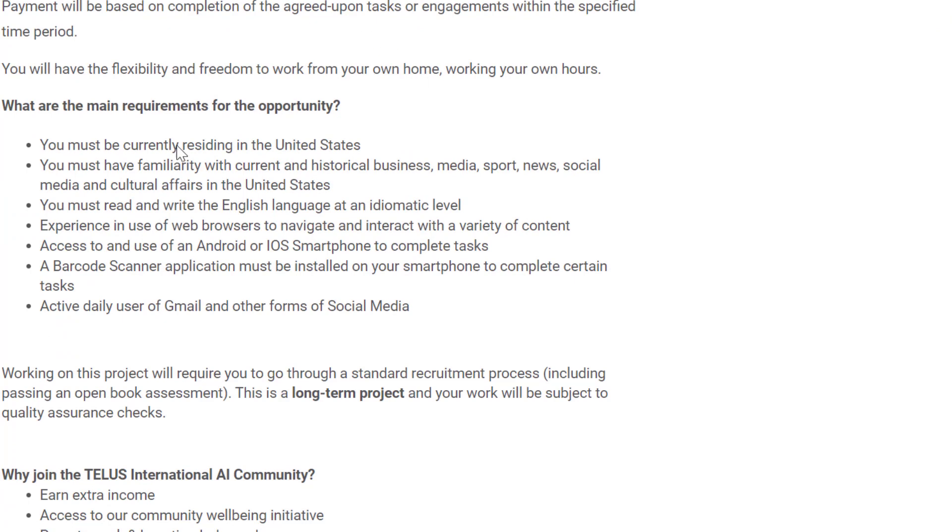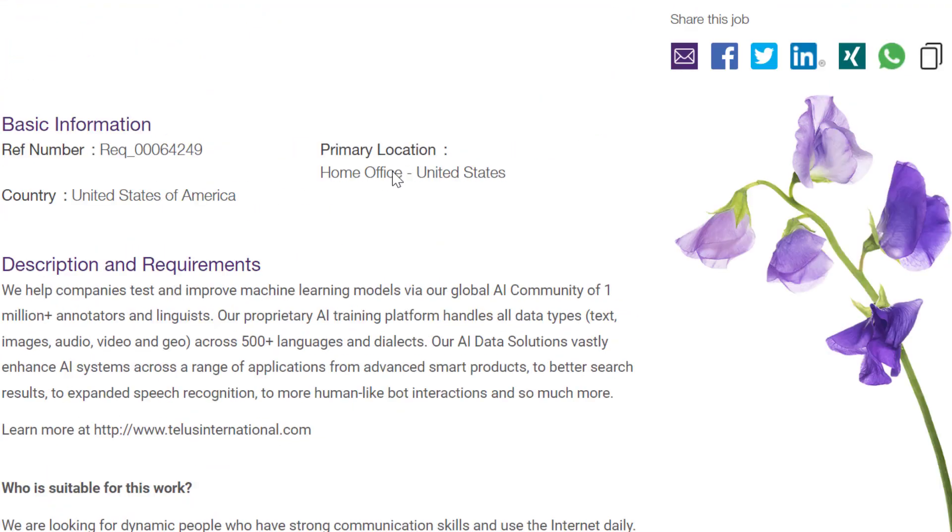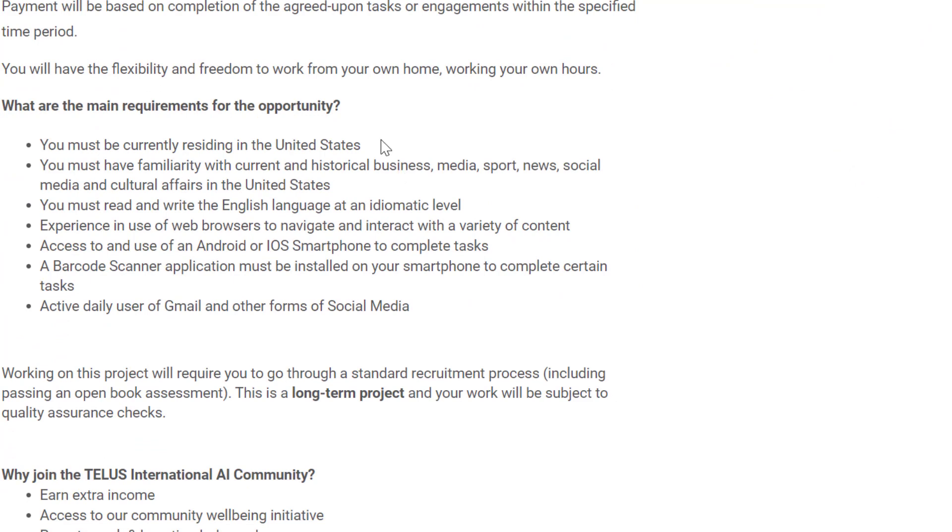Some of the main requirements: you must be currently residing in the United States and have familiarity with current and historical business, media, sport, news, social media, and cultural affairs in the US. You must read and write English at an idiomatic level, have experience using web browsers, access to an Android or iOS smartphone, a barcode scanner app installed on your smartphone, and be an active daily user of Gmail and other social media.